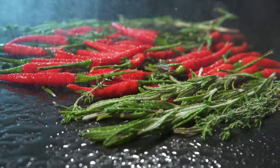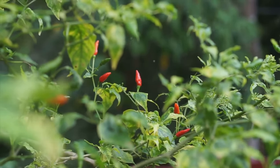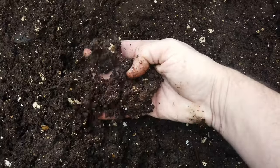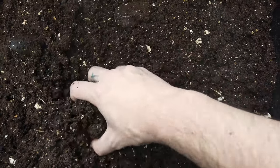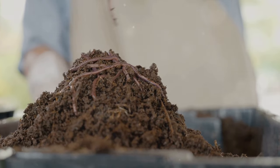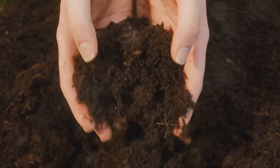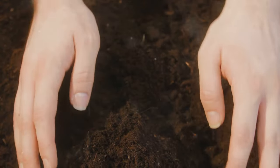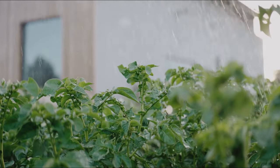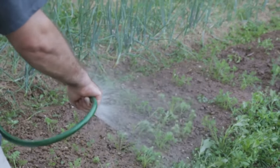Next up we have the chili pepper repellent. This one's a bit more potent so you might want to wear gloves while making it. Blend a handful of hot peppers with a liter of water and let the mixture sit for a day or two. Strain it, and you have a spicy deterrent that pests simply can't stand. But remember, repelling pests is only half the battle. Prevention is the true key to a healthy thriving garden. This starts with maintaining healthy soil — rich in organic matter and beneficial microorganisms that help plants resist pests. Adding compost not only provides nutrients for your plants but also improves soil structure, making it harder for pests to get a foothold. Proper watering is another crucial aspect of pest prevention. Overwatering can lead to root rot and other diseases, making your plants more susceptible to pests. It's important to water deeply but infrequently, ensuring the water reaches the root zone where it's most needed.